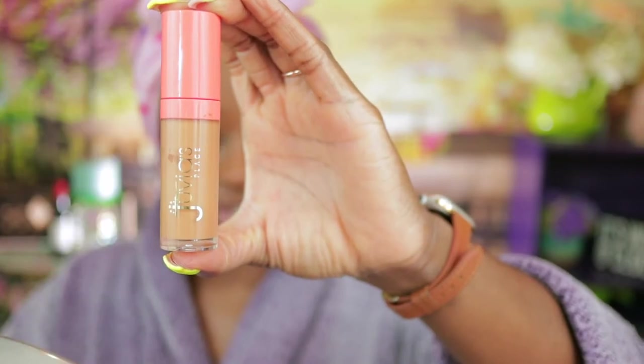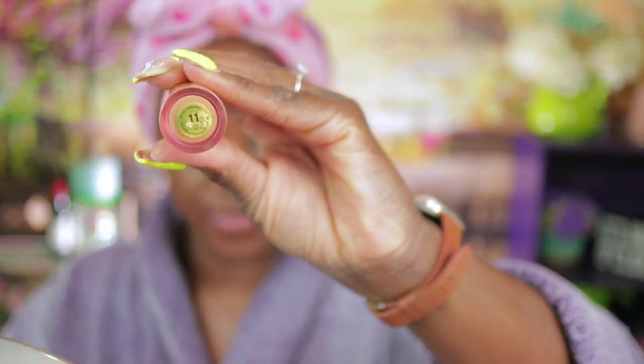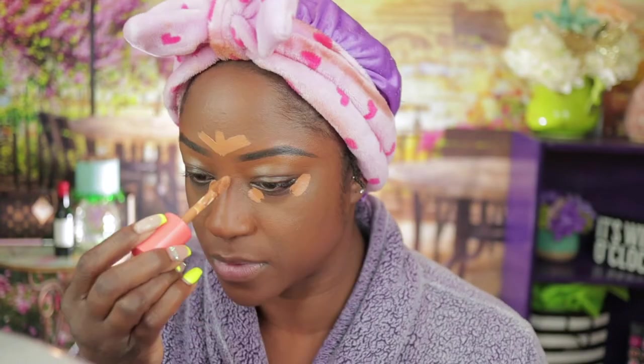I'm getting ready to go in with my Juvia's Place concealer — this is the shade 11. If you haven't checked out the full face review I've done on Juvia's Place makeup, go ahead and check that out after this video. I'll let you know my thoughts on this concealer. With brushes you're gonna get full coverage — like it ain't taking nothing off your face. If you want it to be seen, it will be seen with brushes, so remember that.